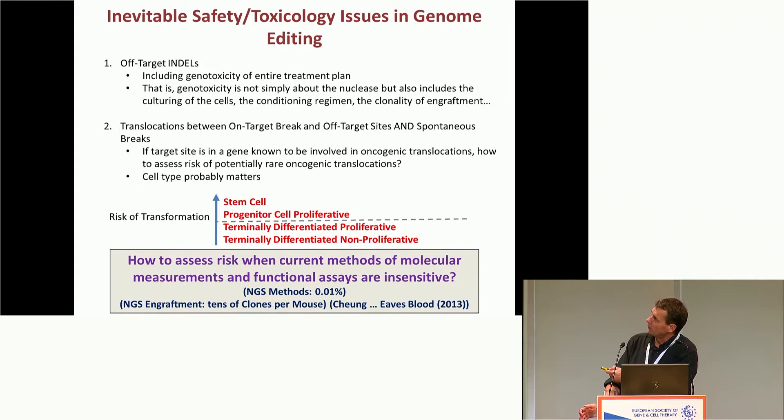In terms of off-target indels, it's not just the nuclease we have to worry about — it's the entire process of engineering cells: growing cells in culture, expanding cells, and the issue of polyclonal versus oligoclonal populations all matter for transformation risk. Next-generation sequencing methods can only pick up insertions and deletions at a frequency of about 0.01%, and in NSG transplant models, Connie Eaves' group showed that when you put in 100,000 human cells you only get out about 30 to 60 clones — so you're truly not assessing the entire population. These are not great methods, yet they're currently the only ones we have.